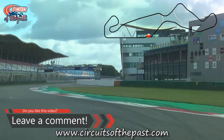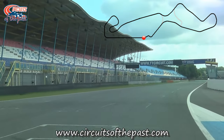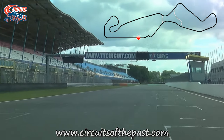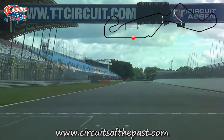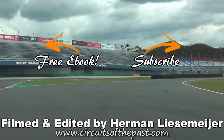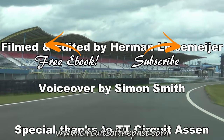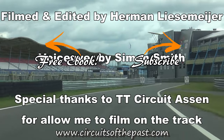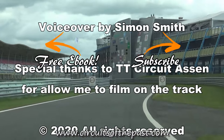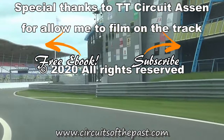If you want to know more about the history of the TT Circuit of Assen, you can visit the website www.circuitsofthepast.com. On that website, you can find a download of a free e-book about 7 abandoned racetracks that you can visit legally. I bet this one isn't on it. For now though, thank you very much for watching, and don't forget to subscribe and click on the notification bell so that you don't miss our next video from a circuit of the past — and occasionally from the present too.